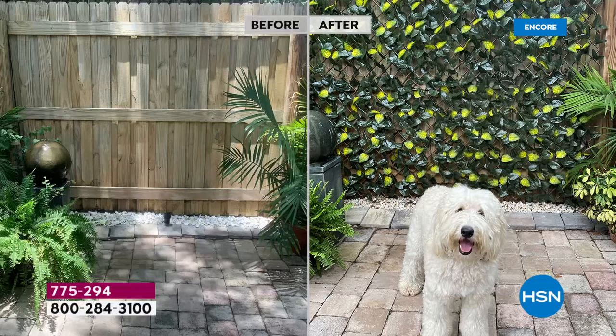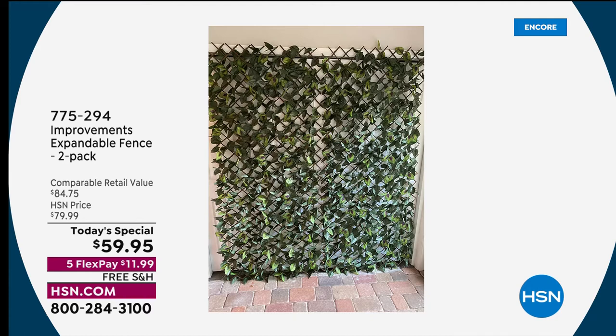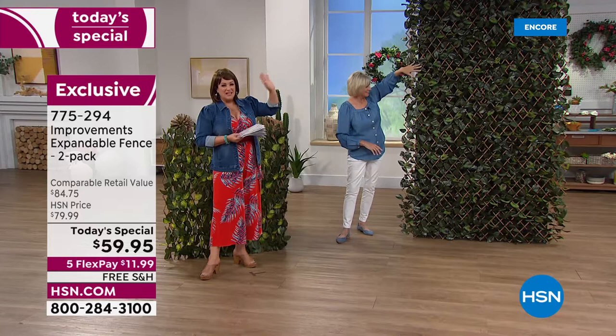Deb shares that on her own fence — about eight feet by six feet — she put the panels horizontally for her husband Harry's Zoom calls. She also has two hanging in her house in front of plain doors for her own Zoom calls, hanging on just a couple of hooks. You're getting 12 zip ties, so any way you do it, it's just amazing.